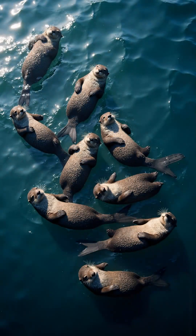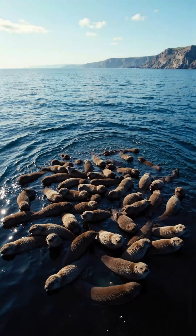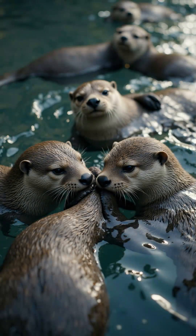Sea otters float on their backs while resting. They often form groups called rafts. A raft may include dozens of otters holding paws.